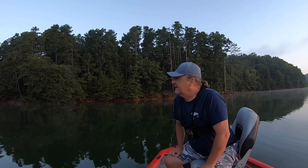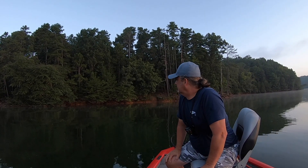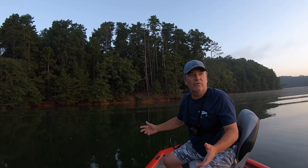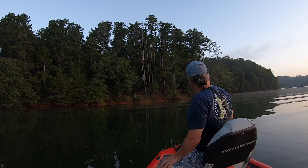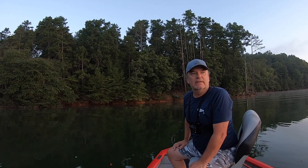Hey, thanks for tuning in. I'm out here middle of the week — tough time of the year to catch fish. But I'm throwing my chug bug again. If you watch my videos at all, you know I've been throwing the chug bug for pretty much the whole summer. But today's video is going to show you why I throw the chug bug. Stay tuned.